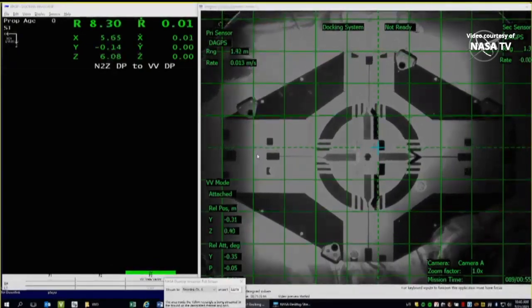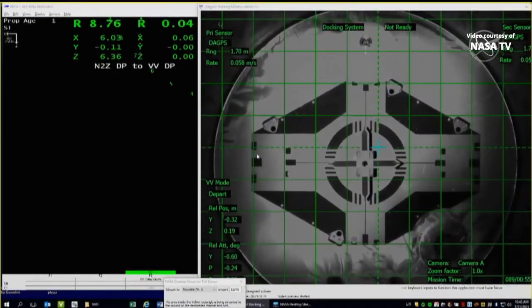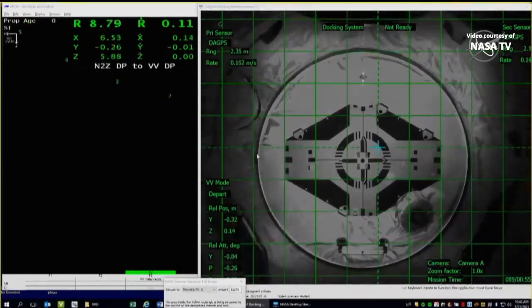All hooks open and nominal. We see separation. Separation is confirmed.